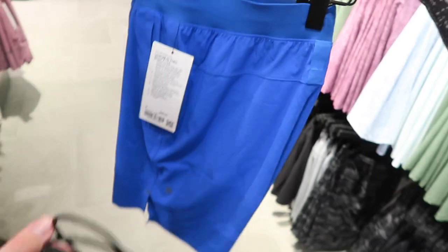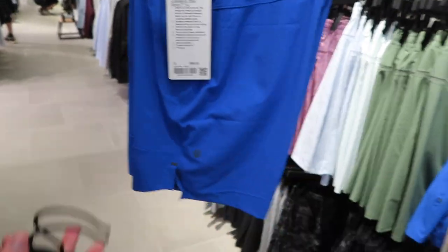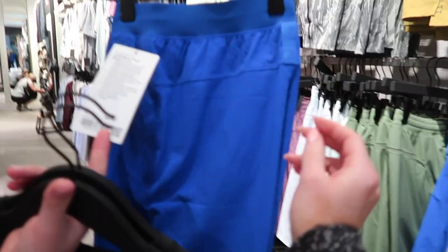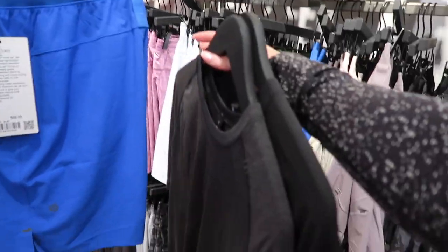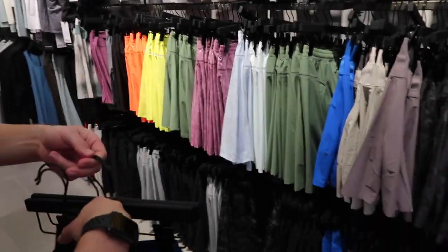He grabbed — I think it's a blue cobalt, BLBT, I don't know what it stands for since I left. And then he grabbed a black Meadowvent and a black Drysense, but he's going to try them on. Here's the short wall and he's going to grab more shorts.